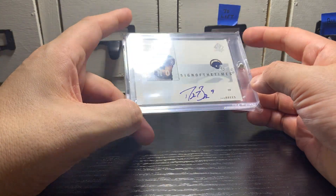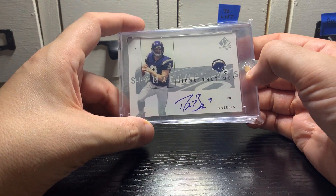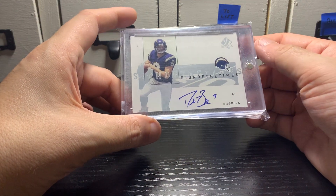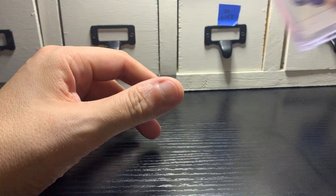It's a 2001 Sign of the Times auto, Drew Brees, rookie year. I have a Drew Brees Absolute Memorabilia framed auto, but I don't have an on-card auto, so being from the rookie year and being on-card, I like it a lot. I'll hold on to it.